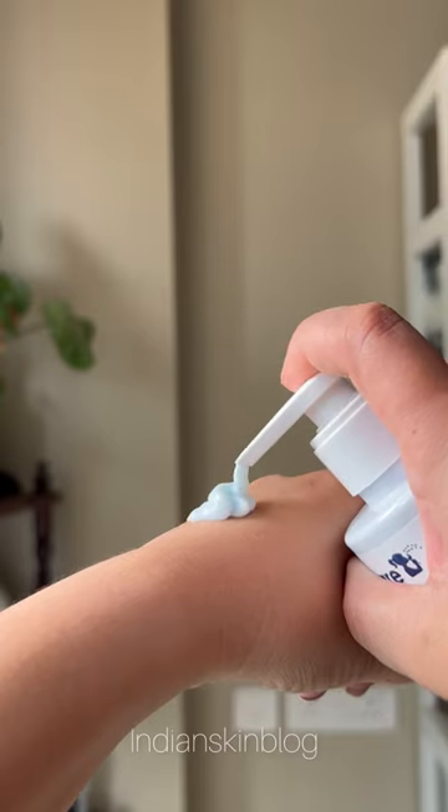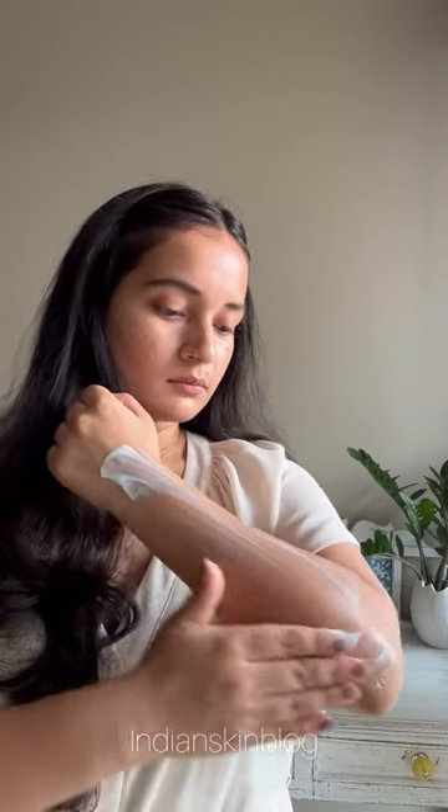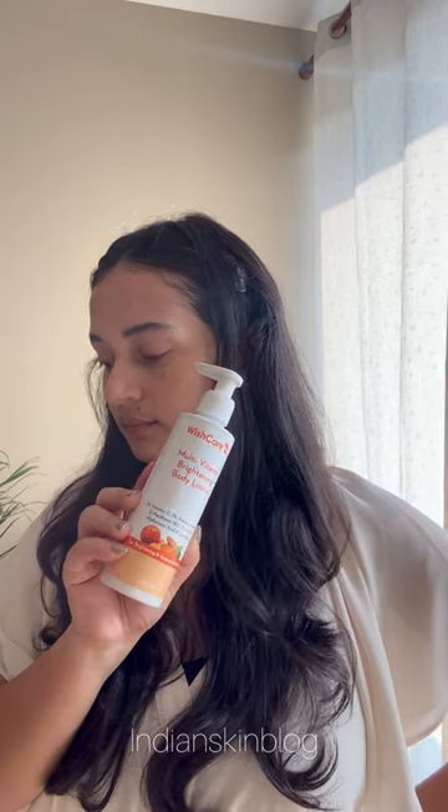First up is their AHA-BHA body lotion, which you can use if you've got body acne, bumpy skin, or ingrown hair. This one provides gentle exfoliation, dissolves dead skin cells, and reveals smoother skin with time.